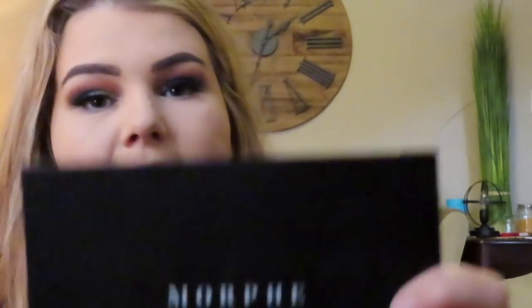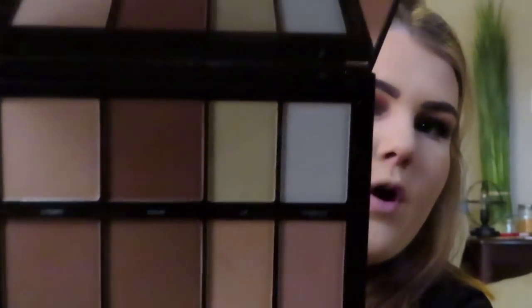I just picked up the Morphe 8L Lo-Fi palette the other day and I really like it. It has bronzers and highlight in it. To bronze and kind of contour, I'm using this Morphe brush that came in a set — it's supposed to be a blush brush, but I really like the way it bronzes and contours. I'm dipping into Donut and Debutant, which are the bottom two shades, just to warm up the face.